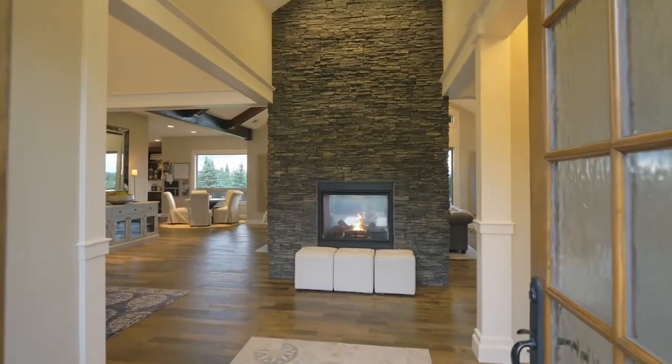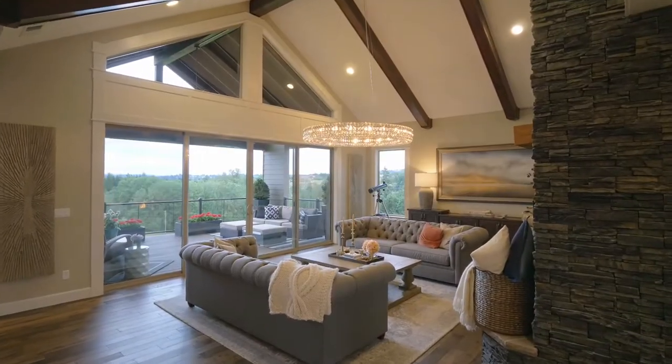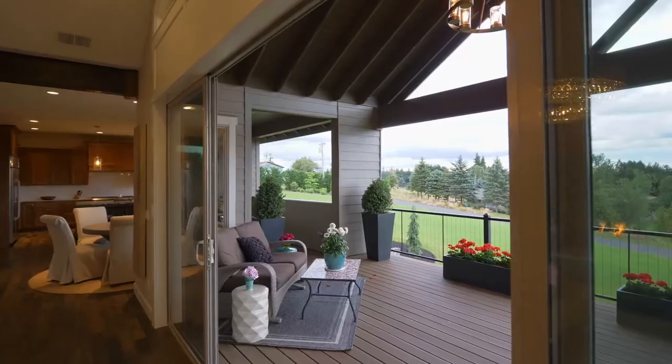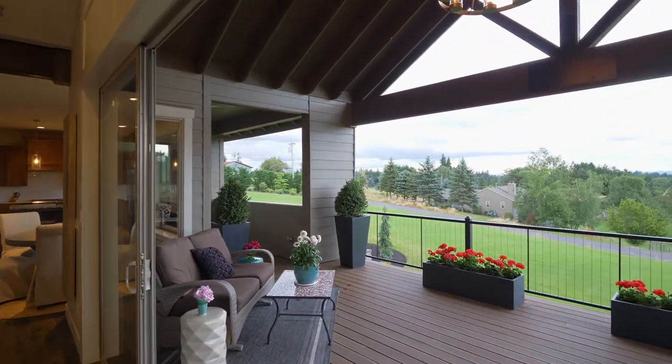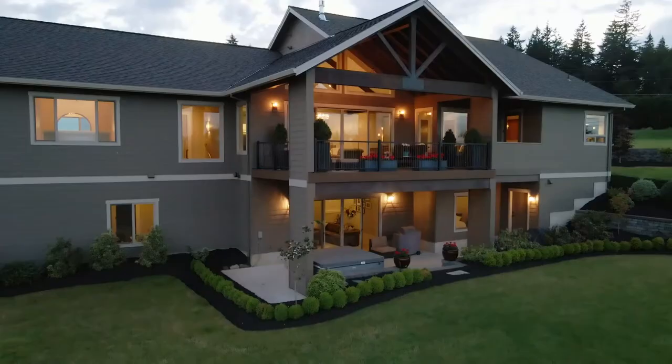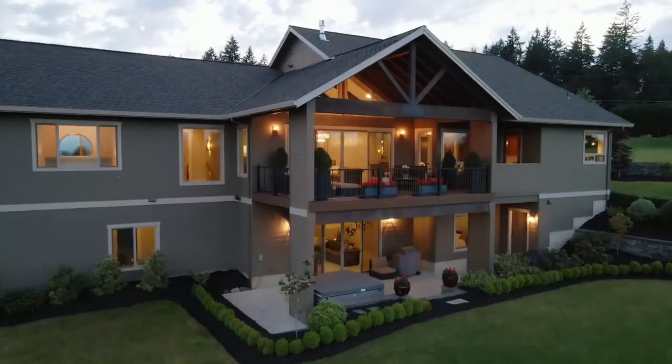Discover a dramatic entry, soaring beam ceilings, a floor-to-ceiling cultured stone fireplace, and huge glass sliders to the covered deck. Enjoy unobstructed views of Mount Hood from the deck and nearly every room in the house.